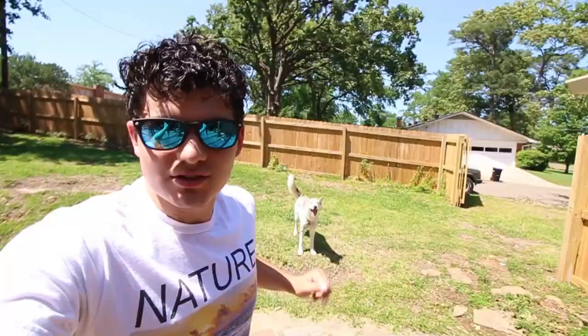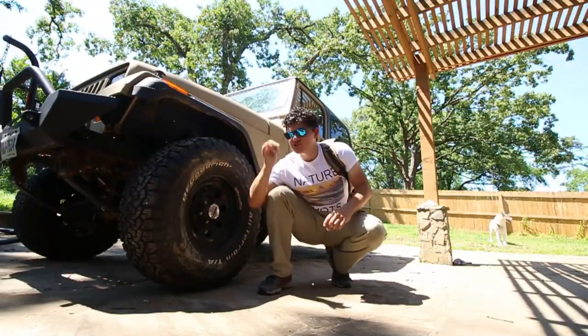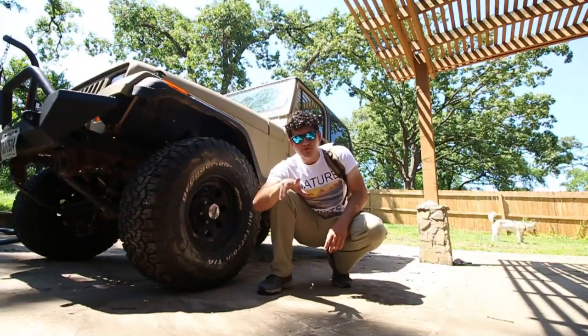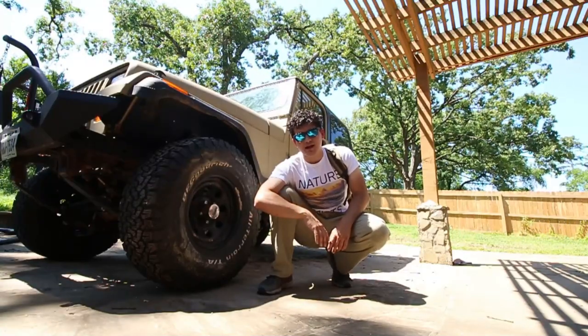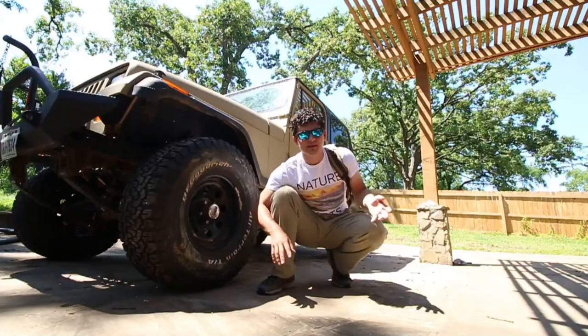He will be in the vlog too sometimes. I almost forgot to mention — the guy who checked the Jeep out said the transmission is good, so I got my one-year warranty. However, it does have that weird feeling and he thinks it's the drive shaft. Rough Country is just not it, so I might have to find a new drive shaft or see if I can get the Rough Country one upgraded.